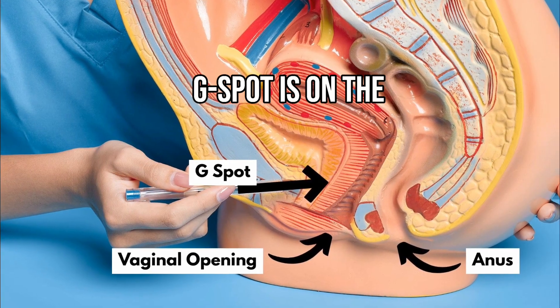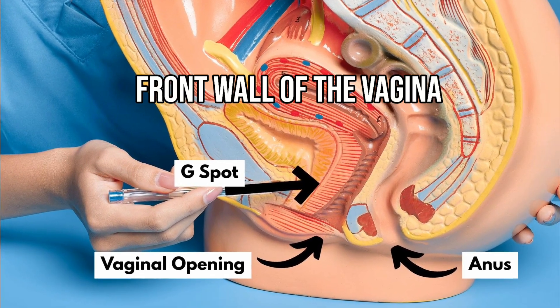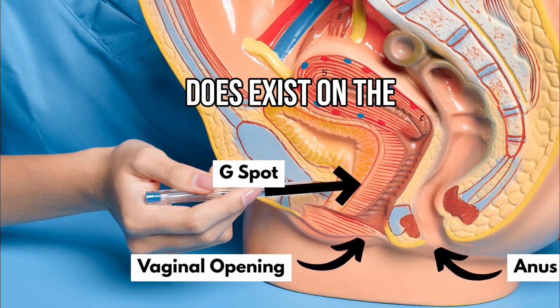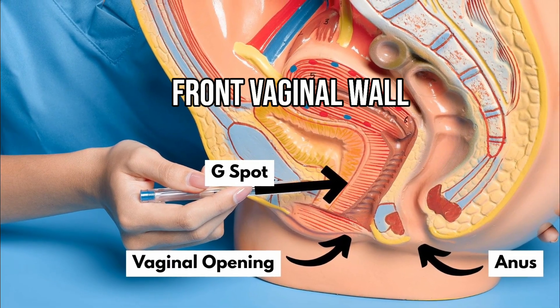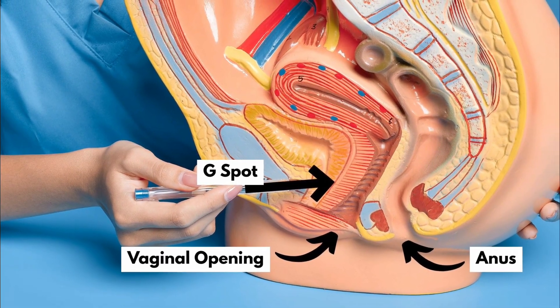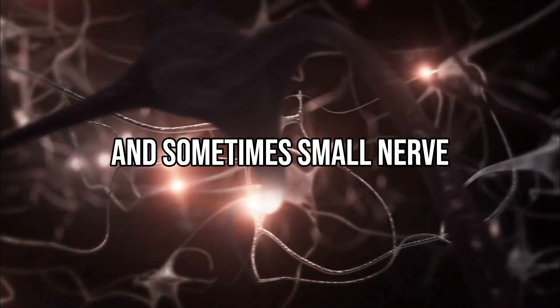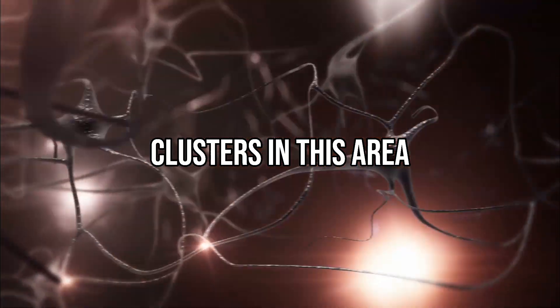The location of the G-spot is on the front wall of the vagina, about 2 to 5 centimeters or 1 to 2 inches from the vaginal opening. Some anatomical studies suggest that a special area does exist on the front vaginal wall. Research using cadavers and microscopic tissue analysis has shown nerve endings, blood vessels, and sometimes small nerve clusters in this area. Because of this, some experts refer to it as the G-spot complex.